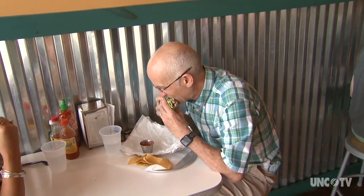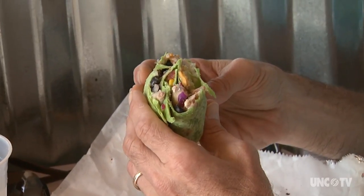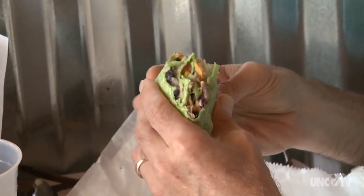Both the bodega and the food truck are well known for their substantial burritos, including one known as the Big Burrito and another featuring the house palmetto cheese, along with a dozen other ingredients.